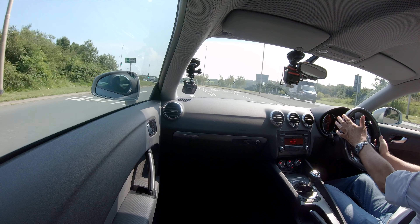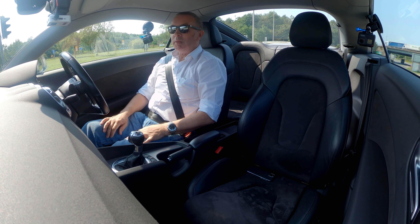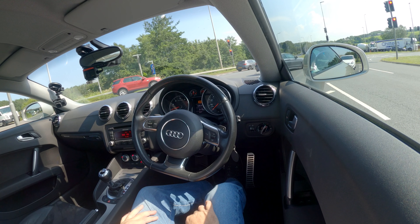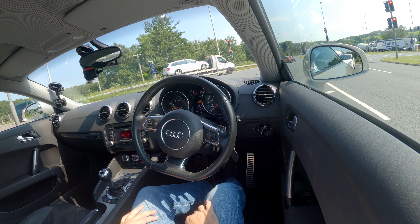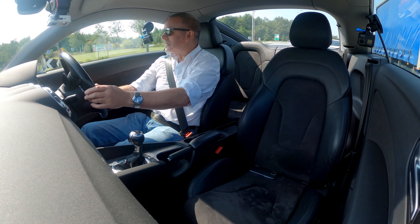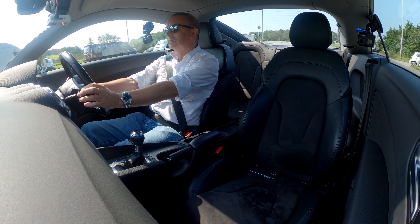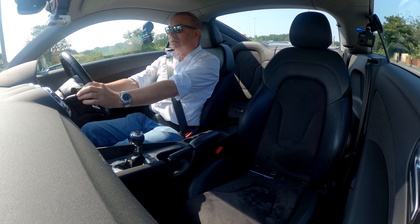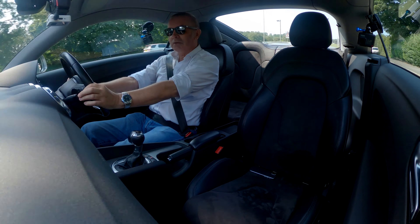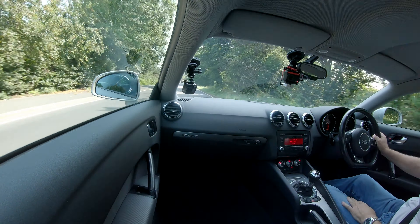Great handling and great braking too. Nice exhaust note as well.